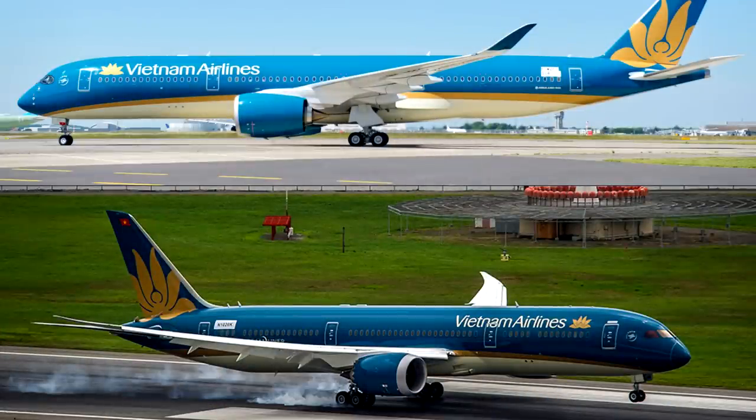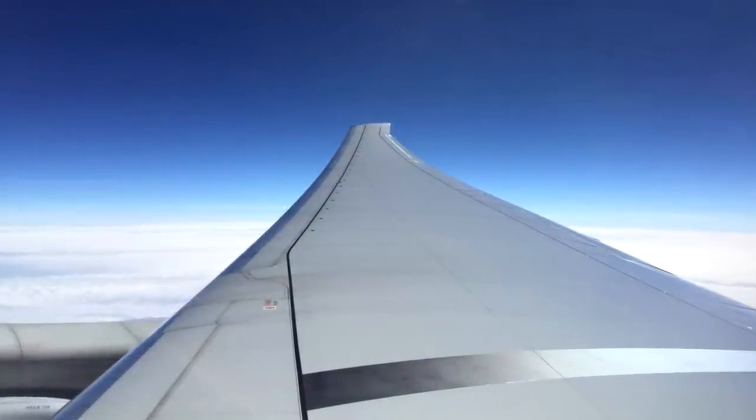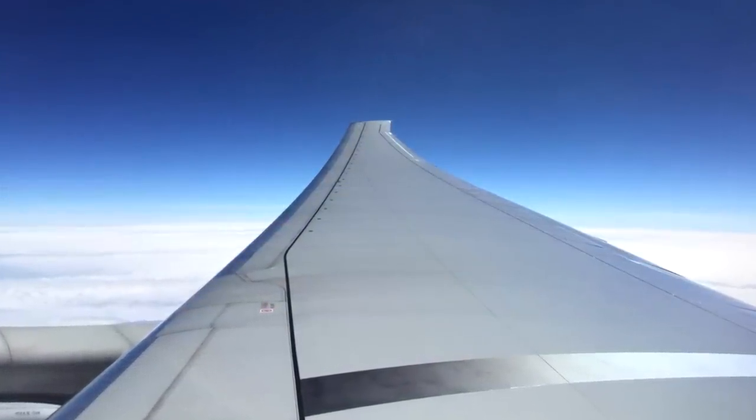Most modern aircraft like the A350 and the 787 don't have winglets — they have raked wingtips, which on some aircraft are more efficient than winglets. The wingtip is blended into the wing, as you can see on these photos, and this is what is featured on the 777.